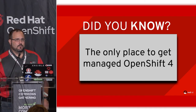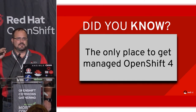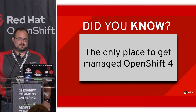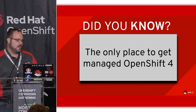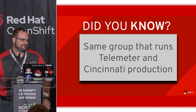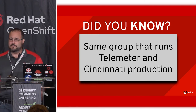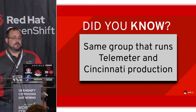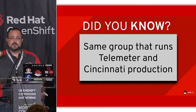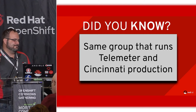Did you know: right now, the only place to get OpenShift 4 in a managed way is OpenShift Dedicated. Our team is not only responsible for SREing customer clusters, but we also run some of the fundamental services that underpin a lot of the value you saw Derek and Clayton talk about this morning — in particular, telemeter, which backhauls data to us for analysis and proactive troubleshooting.